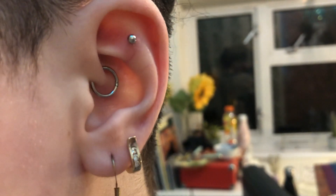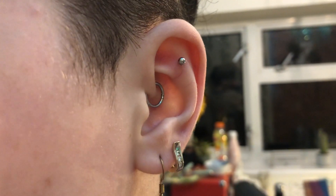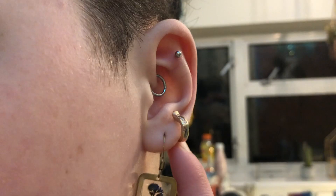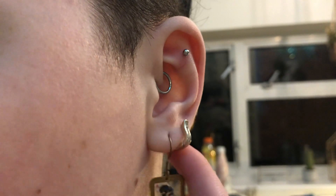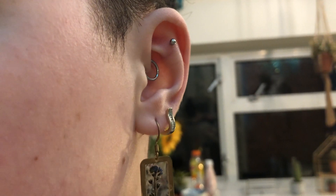So this is my left ear. I have a plain silver metal labret bar in my flat piercing, which I think is eight millimeters in length. For my daith I just have a little hinged hoop — I think the diameter is eight millimeters as well. This is one of my dad's old earrings; my dad passed away, so this is a nice little part of him that I like to wear. I switch up this earring quite a lot and have a few different options for that one.